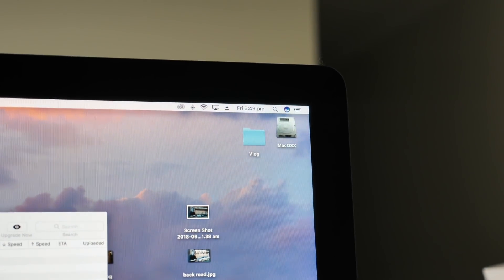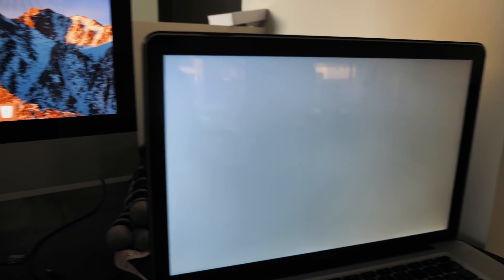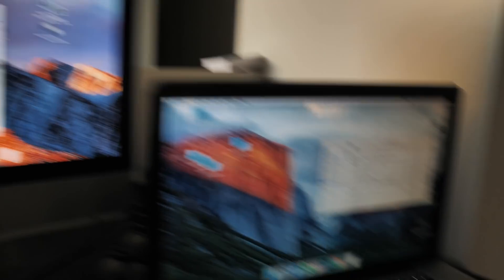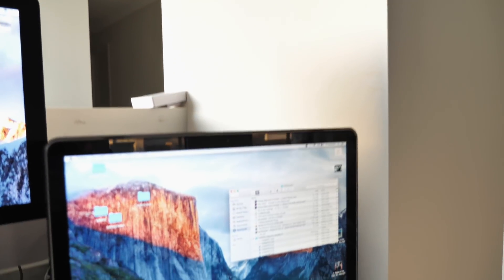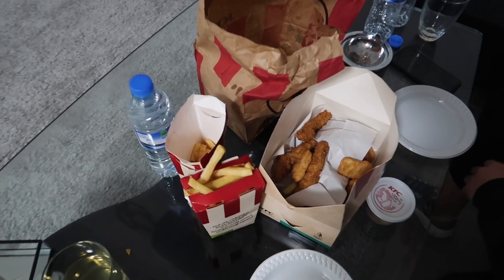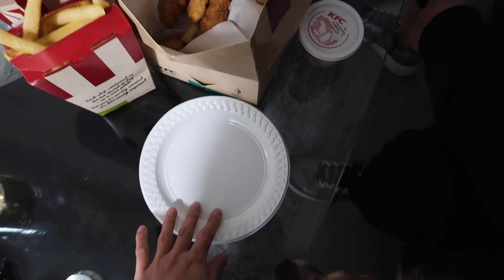We raced home because it's 5:49 right now and our vlog still isn't up, though I have edited it. It is dinner time and we're having Kentucky Fried Chicken, using plastic plates because it's Friday night and we can't be bothered. The fresh chips are so good.